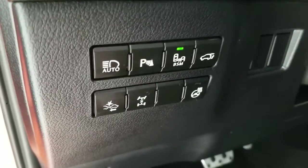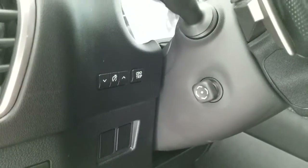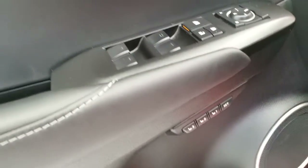Power liftgate, pre-collision system, center locking differential, heated steering wheel, and power tilt and telescopic steering wheel.